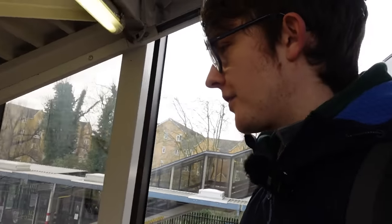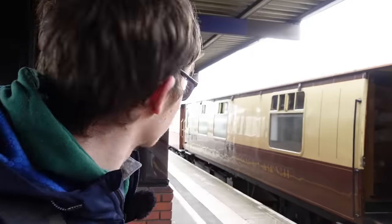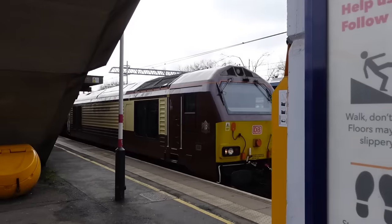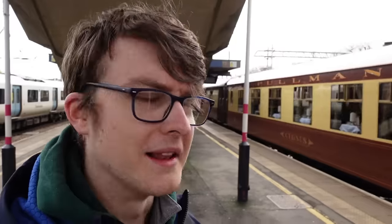What the heck is this? It's the British Pullman! I didn't plan for this — that's an interesting surprise. It wasn't even on the plan. Anyway, let's do what we were actually doing and go into Bedford St. John's.